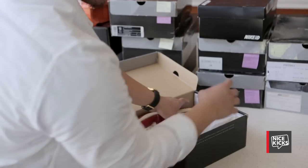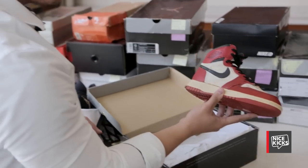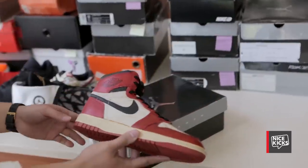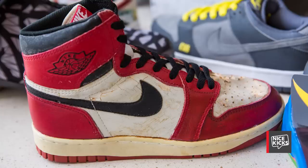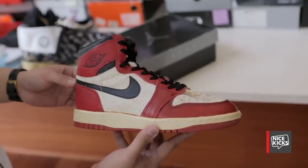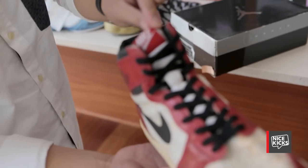I used to be a huge original 1985 Jordan 1 collector — I had about 16 pairs or so. But this is easily the rarest pair that I own. It's an old sample and the Wings logo is definitely different because it's not filled in. It's bold on the outline and it says Nike instead of Air Jordan. The leather was a little different because it's peeling, and you hardly see that with Jordan 1s now. There are a lot of little differences too, like the midsole — it says Nike instead of Nike Air.